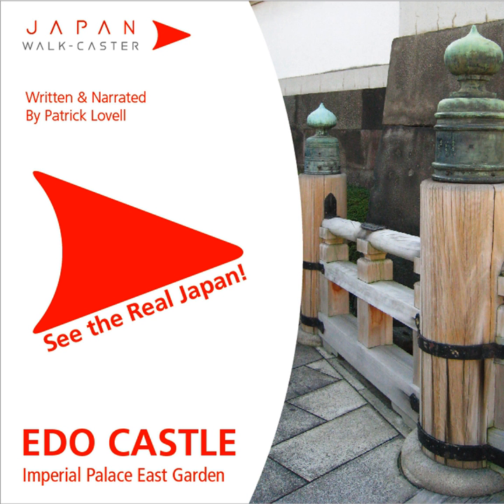You should now be at point seven. We are in front of the Fujimi Yagura. This tower is the only existing Yagura left standing in the Honmaru, and is the only one of three existing Yagura in the complex today with three tiers, or Sanju Yagura.